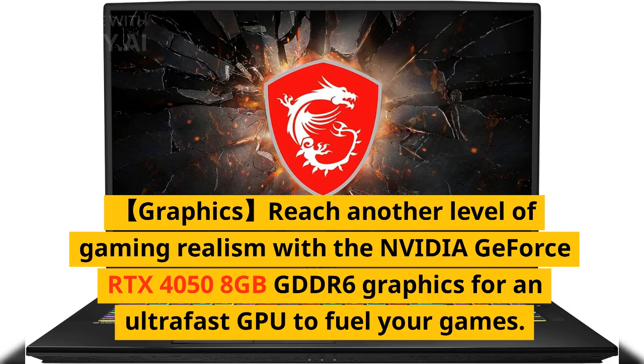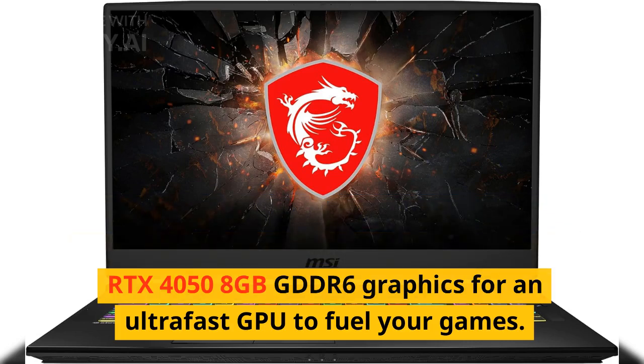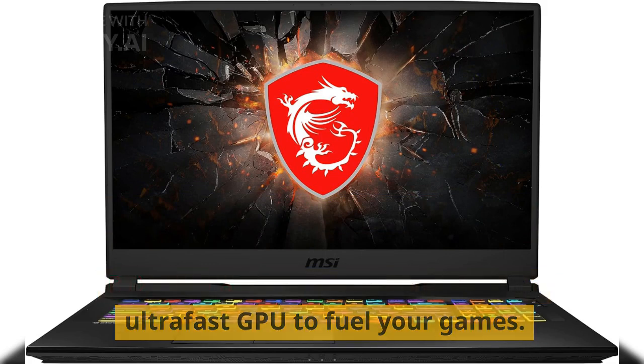Reach another level of gaming realism with the NVIDIA GeForce RTX 4050, 8 gigabytes GDDR6 graphics, for an ultra-fast GPU to fuel your games.